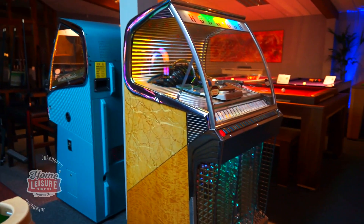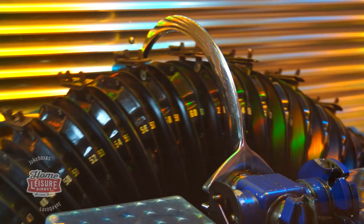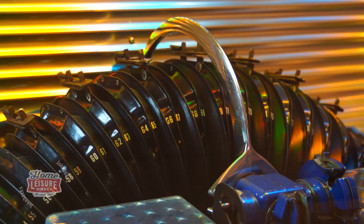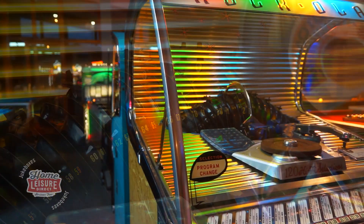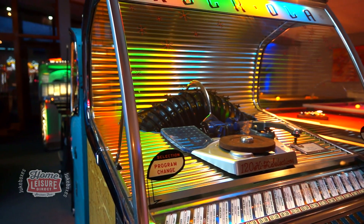The Rockola 1454 is set up here in our Bristol showrooms, ready for you to try out. It's loaded with 60 singles, all ready to play so you can queue up a few songs to hear what the jukebox is capable of. To find out more, see the 1454 in our showrooms, or contact the team.